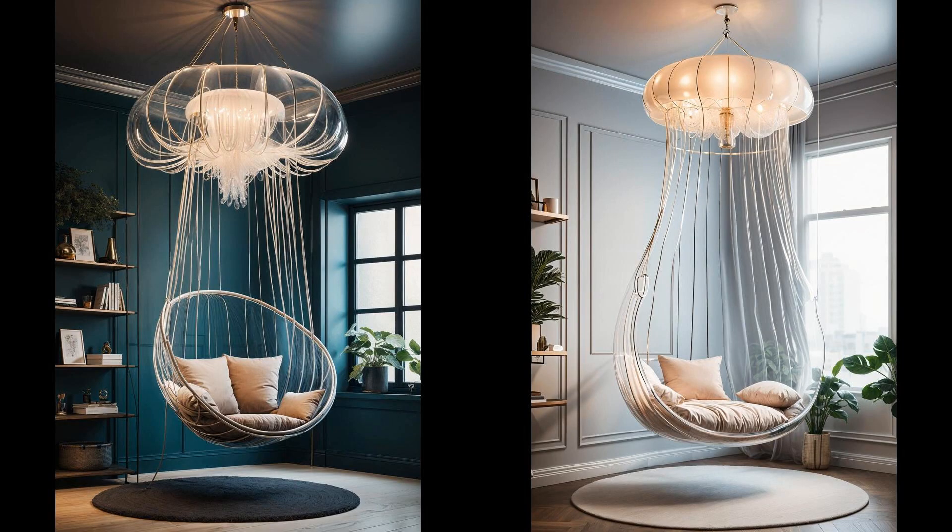Ever thought of lounging in a jellyfish without the sting? The jellyfish hanging chair makes that a reality. Picture swinging in this whimsical, transparent cocoon, its flowing tentacles adding a magical touch to your bedroom ambiance. It doesn't just ooze charm — it injects a dose of uniqueness into your decor, making your space the envy of anyone with an eye for the extraordinary. Swing into style with a chair that blends fun with function. This isn't your average seat — it's a statement piece that whispers tales of the ocean's mysteries right in your cozy corner.